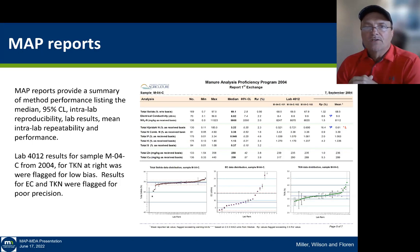Our typical reports submitted in the proficiency program are shown here on the right. This is a pretty busy reporting sheet. We have total solids, electrical conductivity, NPKS, and some micronutrients. What a laboratory really needs to focus on is that very last column — whether their precision exceeds industry norms, or whether their individual value, in this case for total Kjeldahl nitrogen, was low, flagged by the red 'L' symbol. We also include in these reports a graphic showing the distribution of results from the various laboratories, listed by different analytes — total solid distribution, EC data distribution, and TKN.